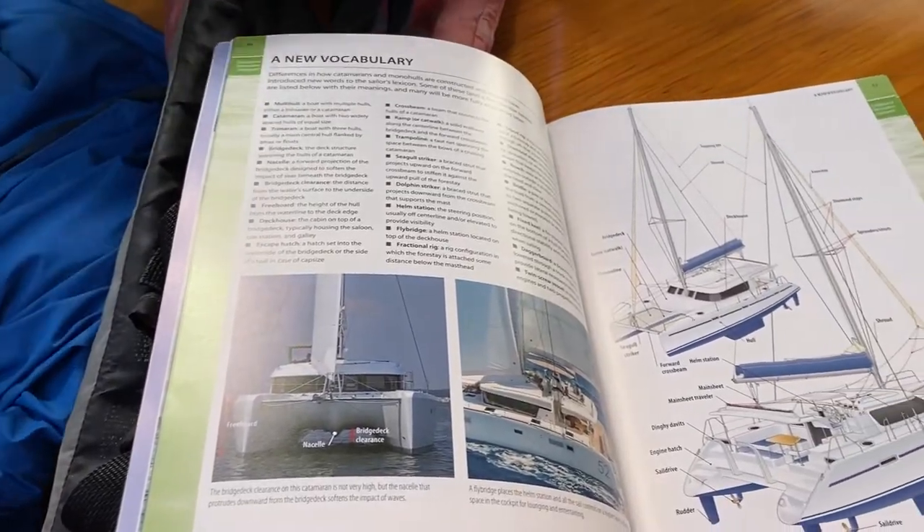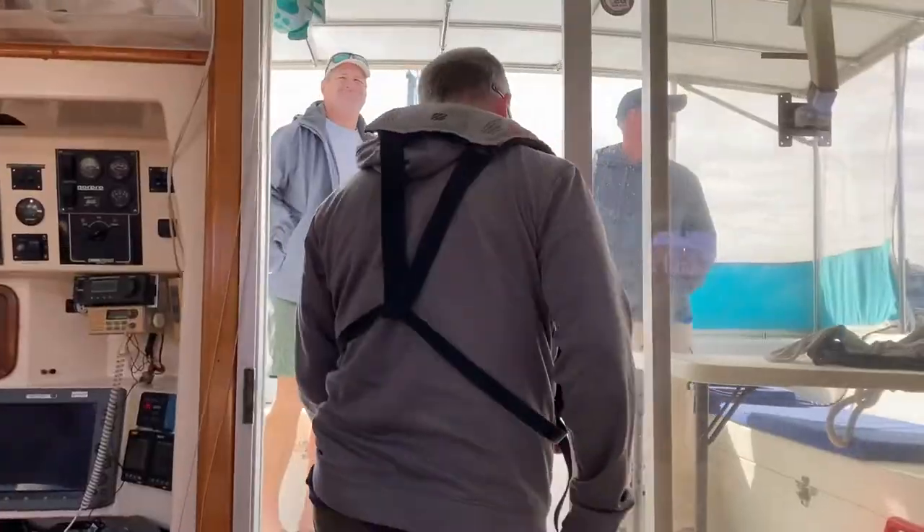We had to read a book in order to prepare for the class. Because of the buoyancy of a catamaran, the joke you might hear is: would you rather be in a monohull at the bottom of the ocean, or in a catamaran upside down on the top? Most people would prefer to be up on the surface.